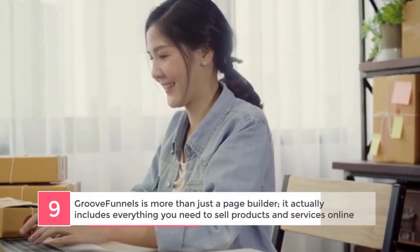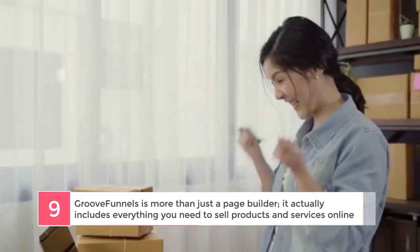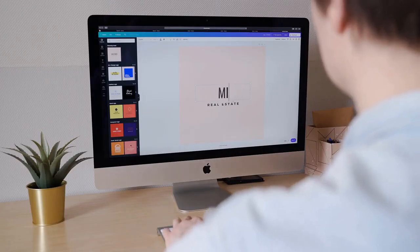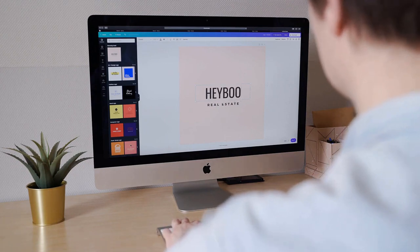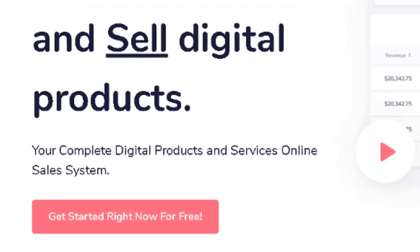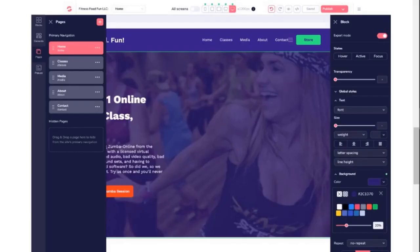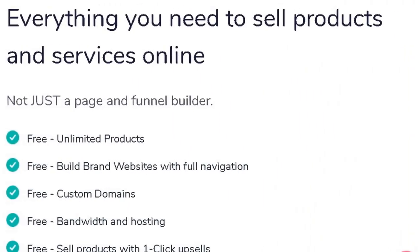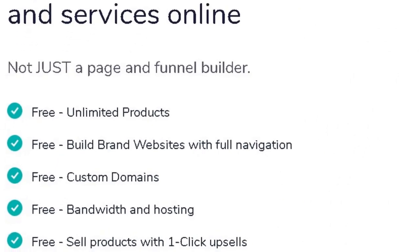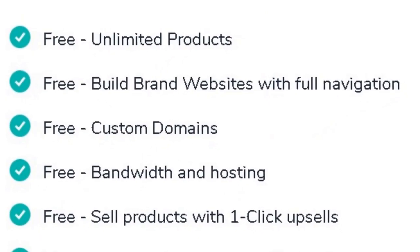GrooveFunnels is more than just a page builder. It actually includes everything you need to sell products and services online. Professional websites are essential, but in order to set up your business for long-term growth, having a nice website isn't enough. That's why GrooveFunnels is actually a complete online sales system for products and services. In addition to building your page, you also get web hosting, subdomain, and the ability to use your own custom domain if you'd like.